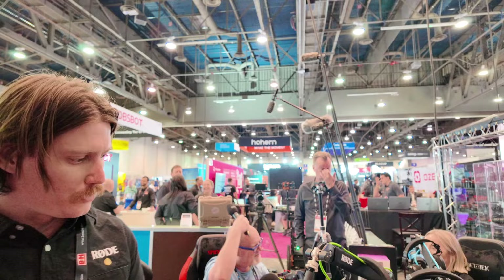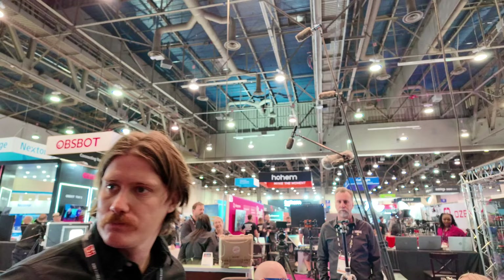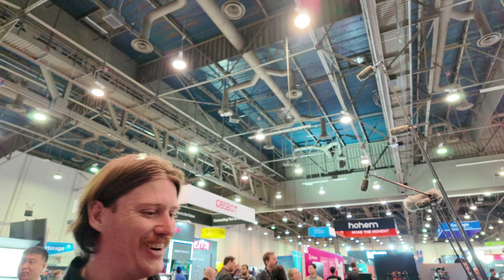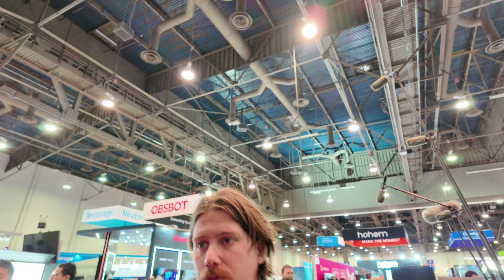WS-14 is coming out soon. I really like the PodMic USB — I did a video on it that did really well. I'll try to come by and get a proper interview with Ryan tomorrow. I'm glad I found Rode; they're one of the companies I really like and they've been very nice to me.